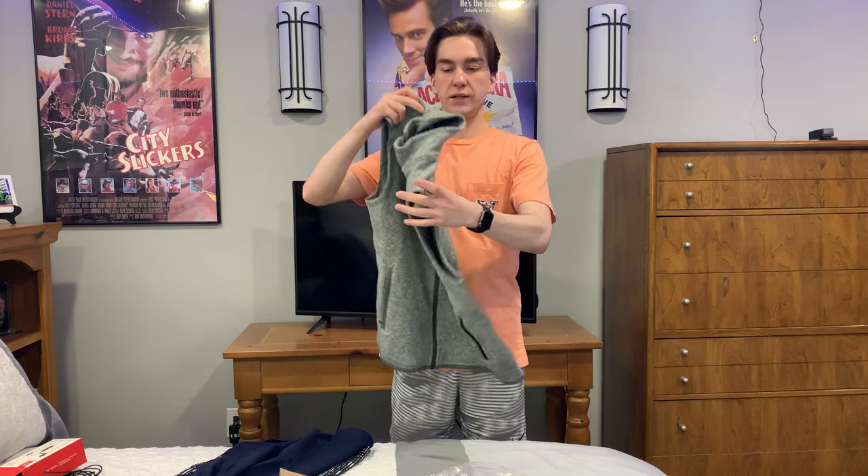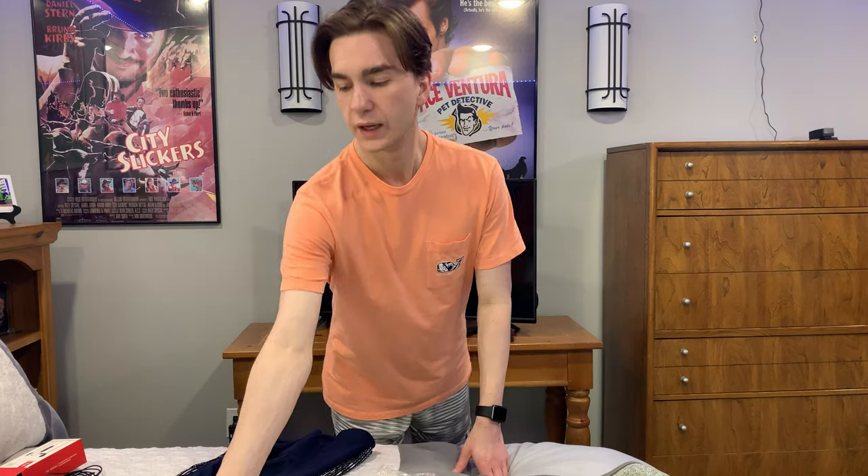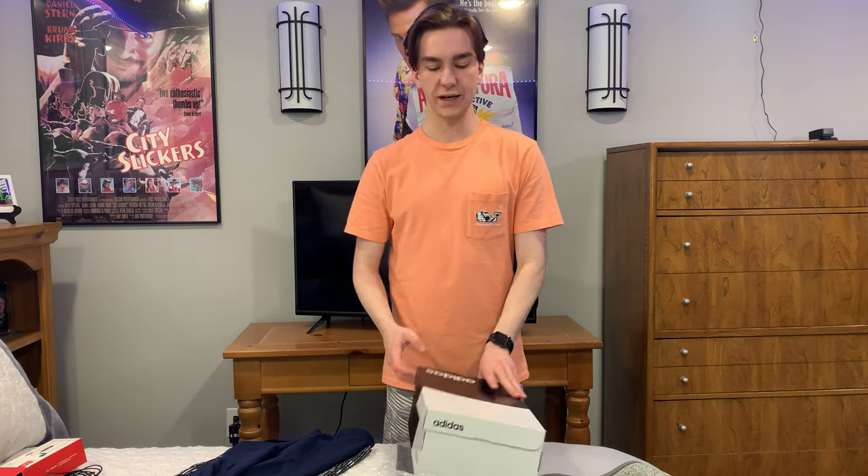And then I also bought a vest, which I've wanted for a long time. And then today, just got these.